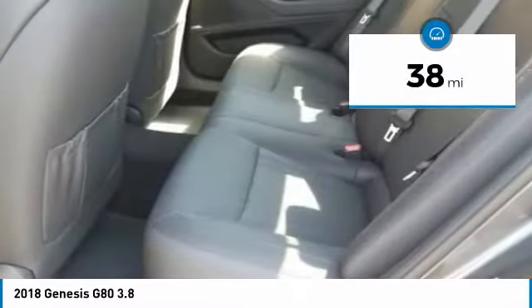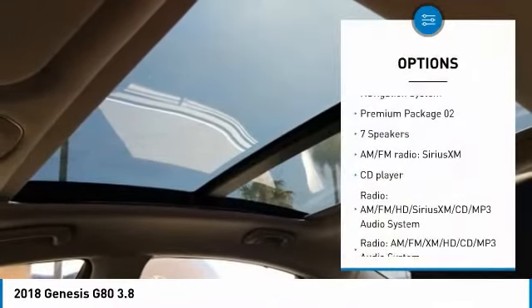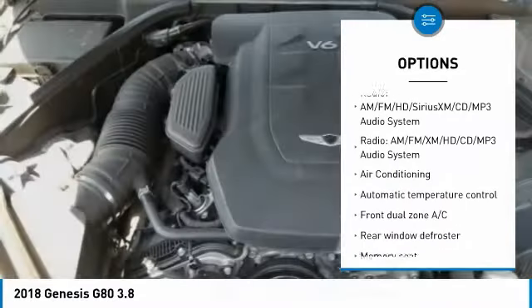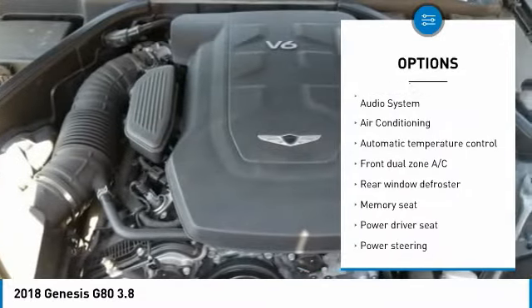This vehicle has less than 100 miles. Here are some of this vehicle's great options: navigation system, power passenger seat, traction control, keyless entry, and leather wrapped steering wheel.